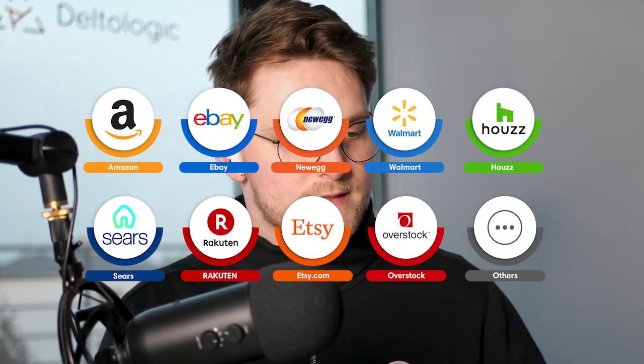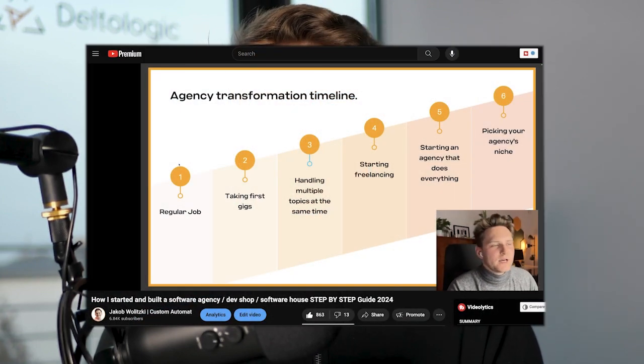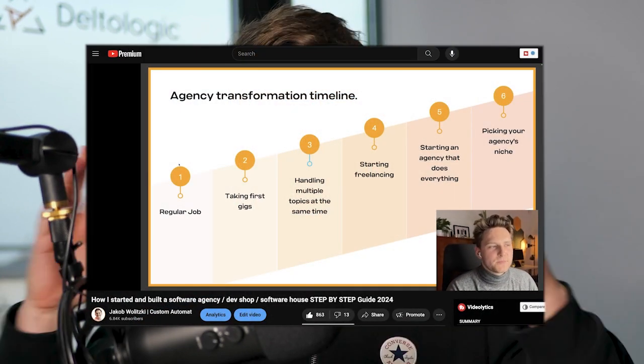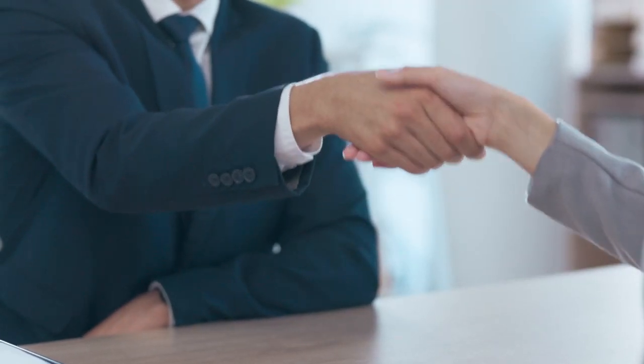At this conference, pretty much all the people are around the niche that we are in — the niche of marketplaces, in particular Amazon. I actually did record one video about picking the right niche for your software business. There are tons of niches — just pick one, stick to it, and as you build up business knowledge, not only coding skills, you'll be able to land more and more clients.